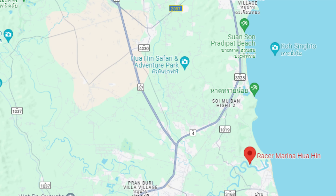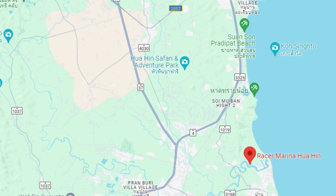We're gonna go on a little adventure today. We're gonna go to the Racer Marina. Once we're there, we'll probably just show you some videos of what the area looks like, because I believe it's the only full-service marina here in the Hua Hin area. And then we're gonna go to the Chill Out at the Anchor Bar on Kotau Beach.